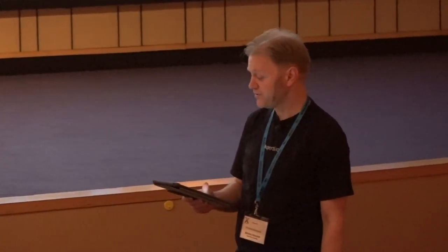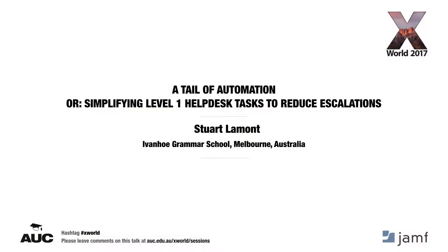Next up we have Stuart Lamont, who is going to be showing us simplifying level one tasks to reduce escalations. Stuart is the Apple Infrastructure Administrator at Ivanhoe Grammar School, with several years of experience in Apple Breakfix, as well as ACTC and Jamf certifications. Over the past three years, Stuart has changed the face of Mac OS deployment at Ivanhoe Grammar School. He's an active member of Melbourne Apple Admins community and has a keen interest in automating and simplifying help desk tasks. This is Stuart's first time presenting at X-World, so away you go.